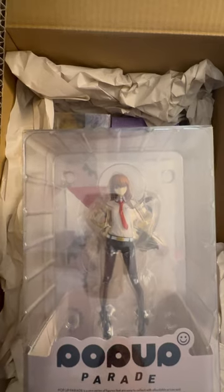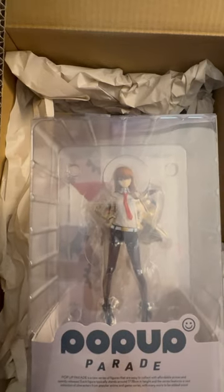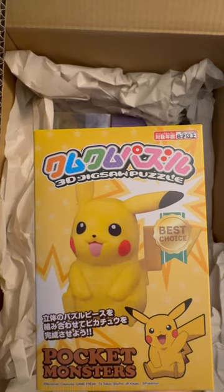The Kurisu pop-up parade figure from Good Smile Company — can never have too much Kurisu stuff. And a 3D jigsaw puzzle of Pikachu. 2D puzzles are for chumps.